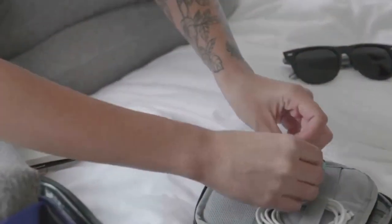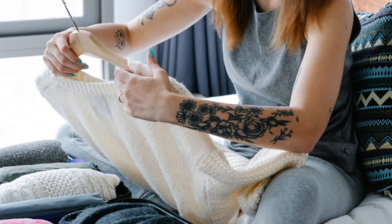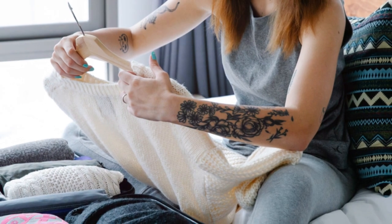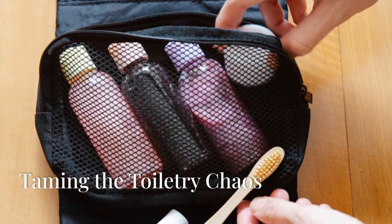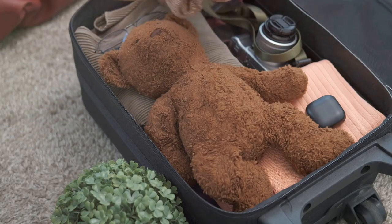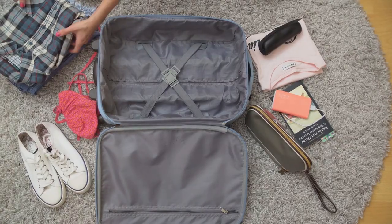Remember that time I tried to use a bag of peanuts as a pillow on a red-eye? Let's just say it did not end well. This ain't that. This compact travel pillow is like a hug for your neck without the awkward middle-seat cuddle from a stranger.